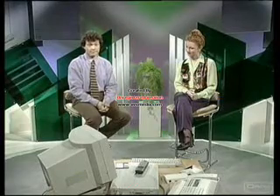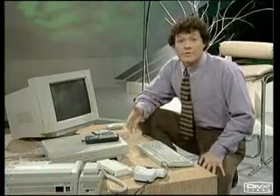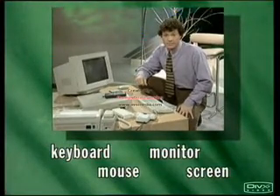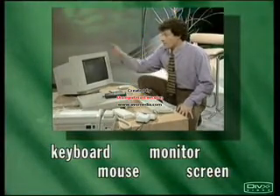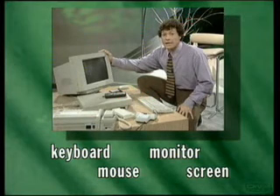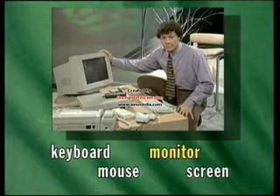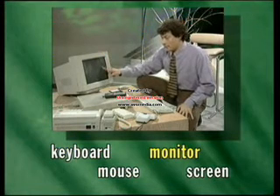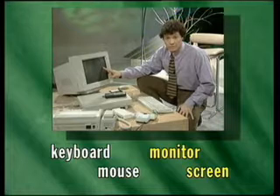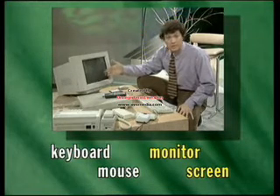Let's have a look at all this stuff. I wonder if you can match up these words with the correct bits and pieces. What's this? It's a monitor. A monitor. And this, at the front, is the screen — the screen where you see pictures and text.